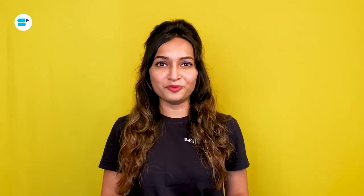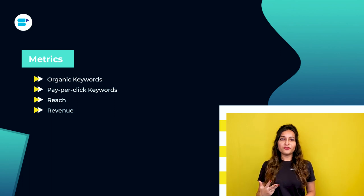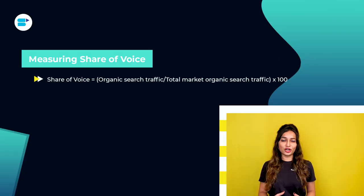Every seller will calculate share of voice differently depending upon the metrics. You can choose to track multiple data points under the share of voice umbrella such as organic keywords, pay-per-click keywords, reach, revenue, and impressions. Simply put, the calculation looks like this: your overall projected traffic divided by the total estimated traffic for brands in your industry, multiplied by 100. In other words, your share of voice = organic search traffic ÷ total marketing organic traffic × 100.